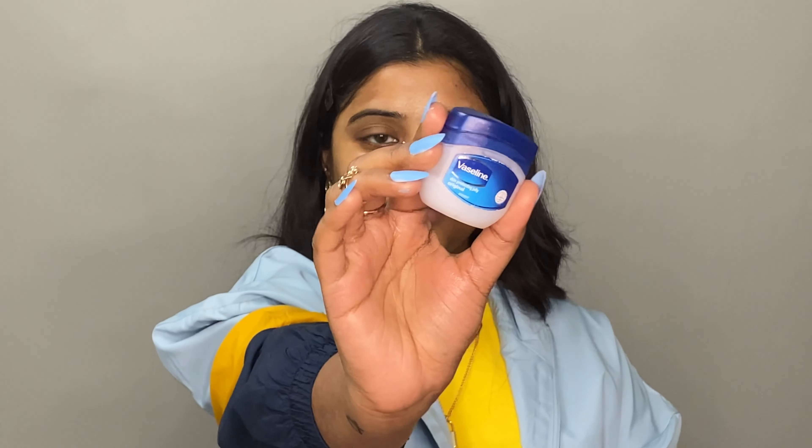It is a very hydrating product so I used it first, and then I am using this Ponds Hyaluronic Acid Moisturizer. I am massaging it into the face and under my eyes as well. Then I am using Vaseline as a lip balm, because Vaseline and lip balm are essentially the same thing.